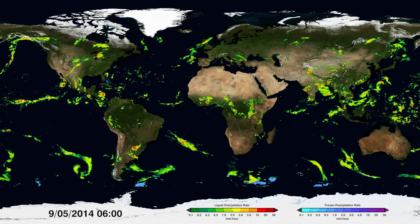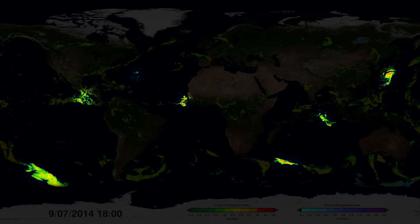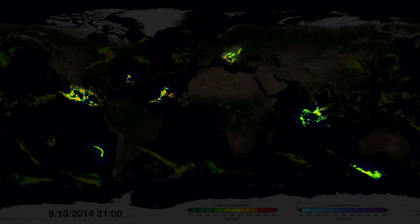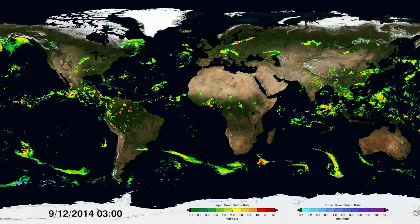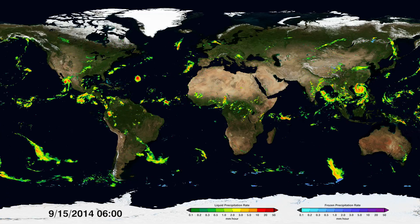Smaller regional events can also be seen. Scientists can follow the track of an individual storm almost anywhere on the globe and monitor how it develops, evolves, and intensifies. Tracking storms is also important to better understand and anticipate natural disasters such as landslides and floods.